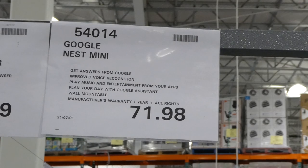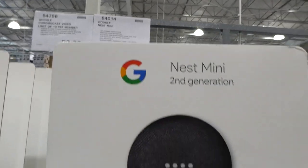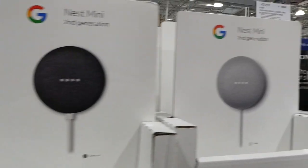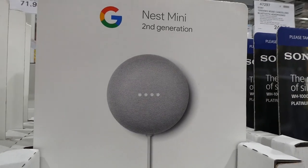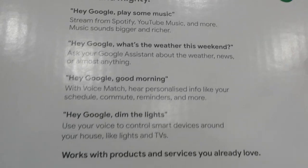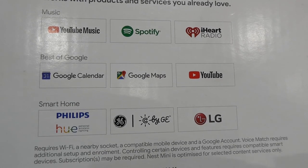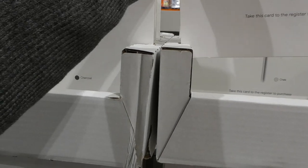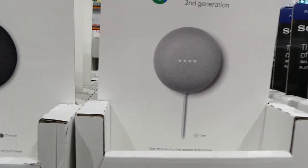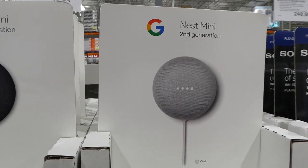The Google Nest Mini is a manager special at our Costco for $72. It comes in charcoal and chalk colors. It's compatible with music, Google, and smart home devices like Philips and LG. You get a one-year manufacturer warranty, it's wall mountable, and you can play your day with Google Assistant.